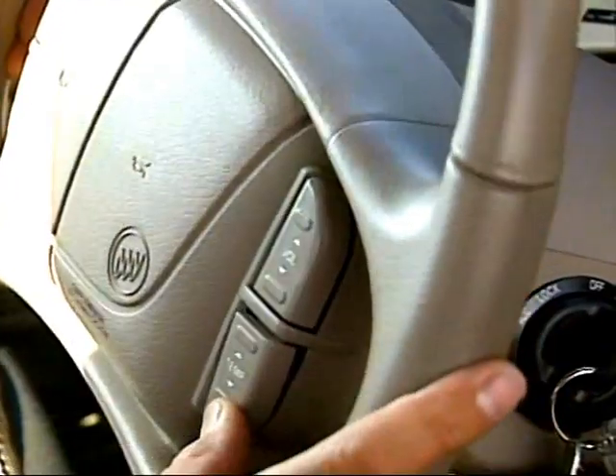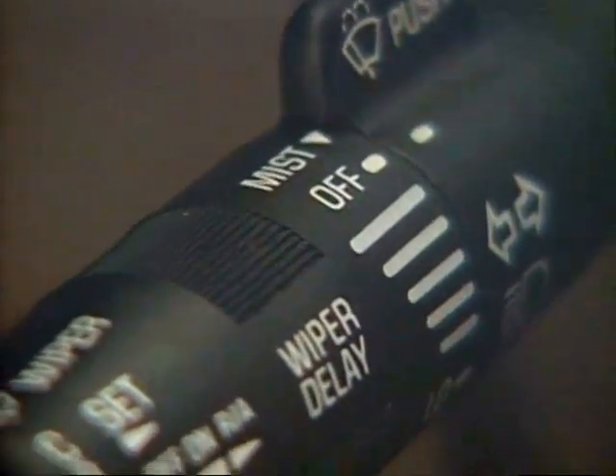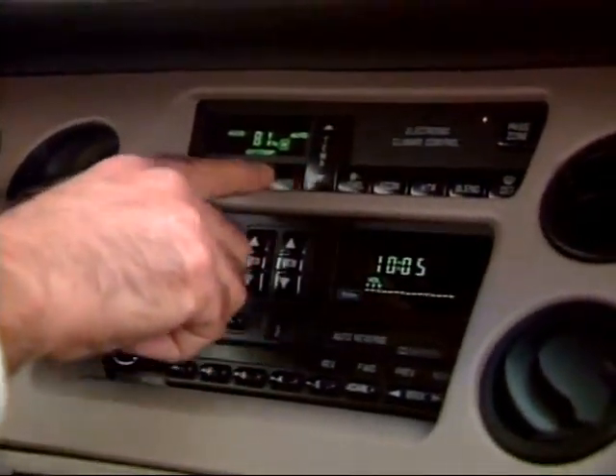Niceties include steering wheel controls for radio and air conditioning. Annoyances: a one-wipe mist feature on the windshield wiper control that didn't work, and an air conditioner design that won't let a driver switch from outside to inside air unless the system is set at 60 degrees.